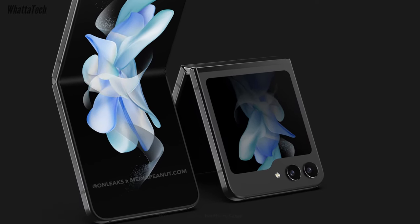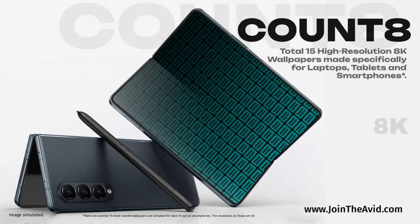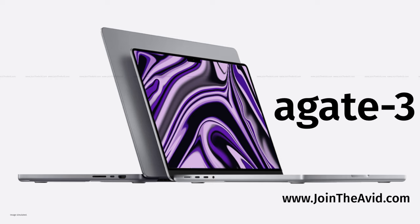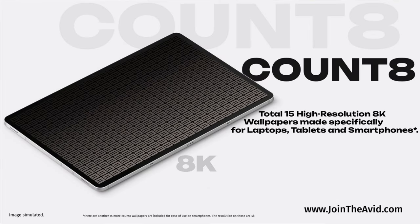If you want, you can grab some cool wallpapers on my website — link down below. Until the next one, bye and take care.